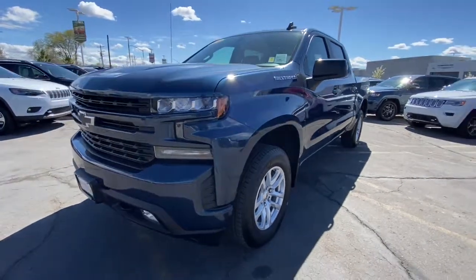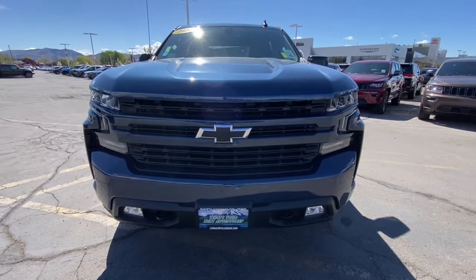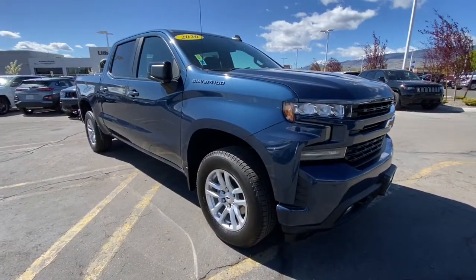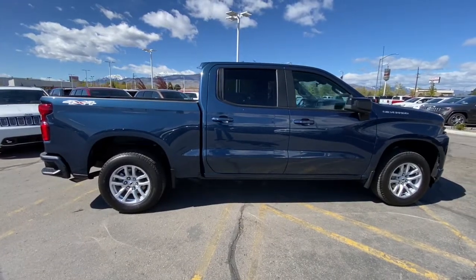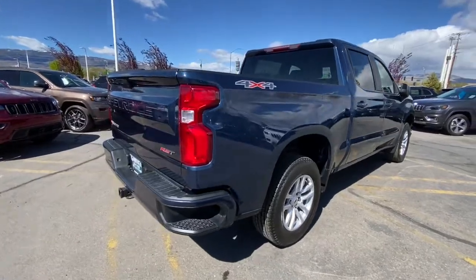Looking for your dream car? It could be the 2019 Chevrolet Silverado 1500. This vehicle is an outstanding buy with fewer than 15,000 miles on the odometer. The smooth-riding Silverado 1500 delivers rugged strength, a quiet and spacious cabin, agile handling, and technology that keeps you connected.